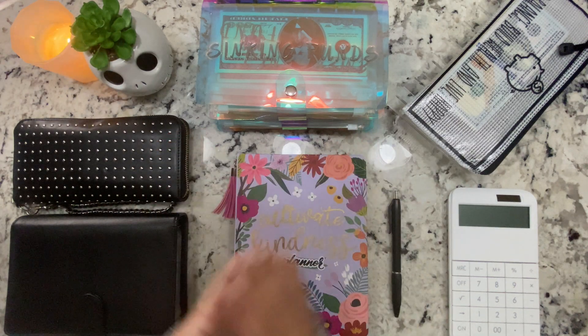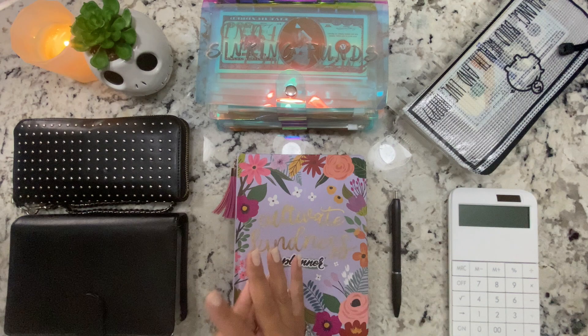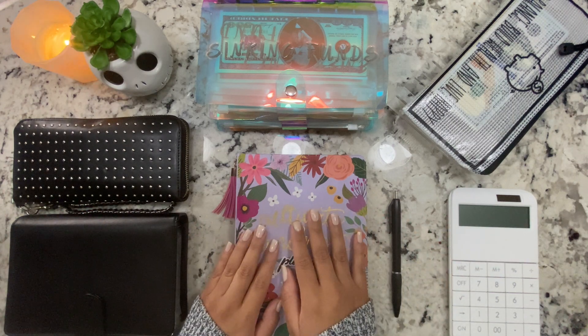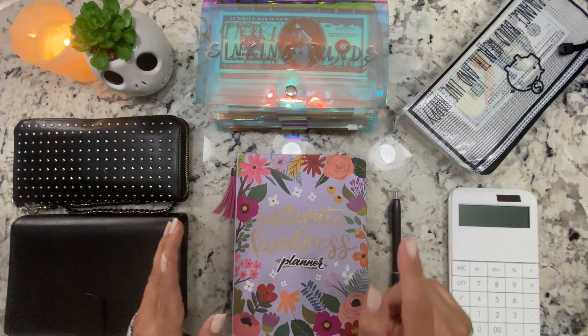Hi everyone, welcome back to my channel, or welcome if you are new. I hope you're all doing well. In today's video I will be doing a cash stuffing for paycheck 4 of October, and I will take a couple of minutes to go over our budget for this week. I'm going to go ahead and get started by counting the cash.